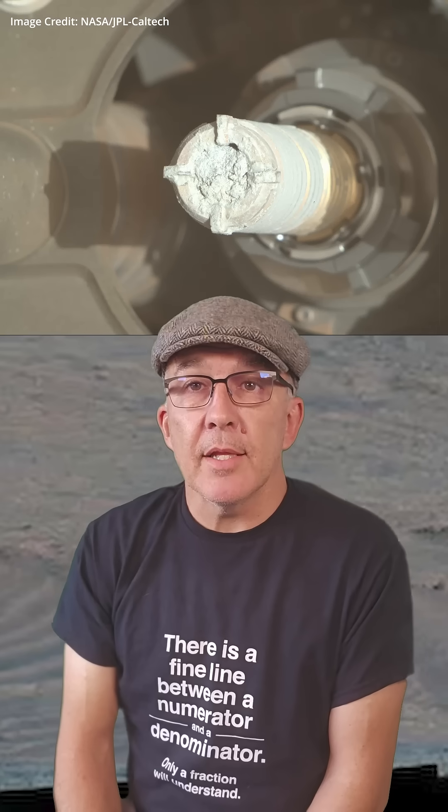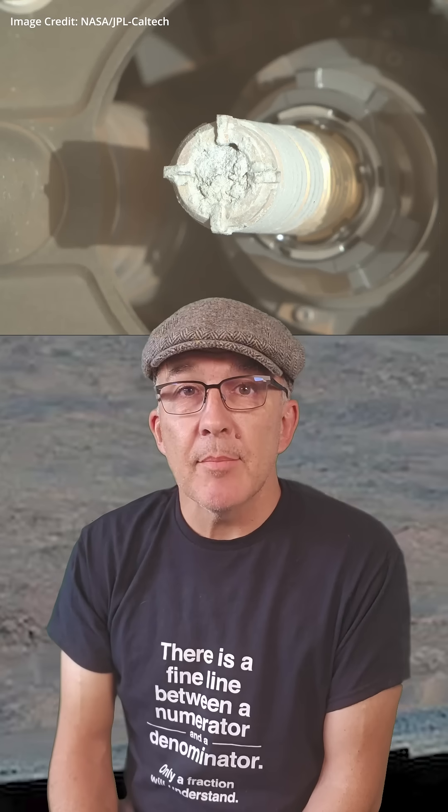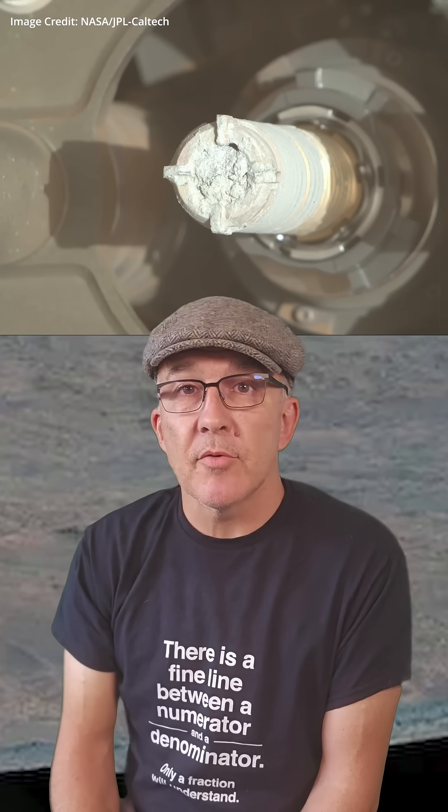It hasn't all been plain sailing for the rover. Some early attempts to sample igneous minerals formed from magma deep in Mars's crust failed due to them crumbling and falling apart.